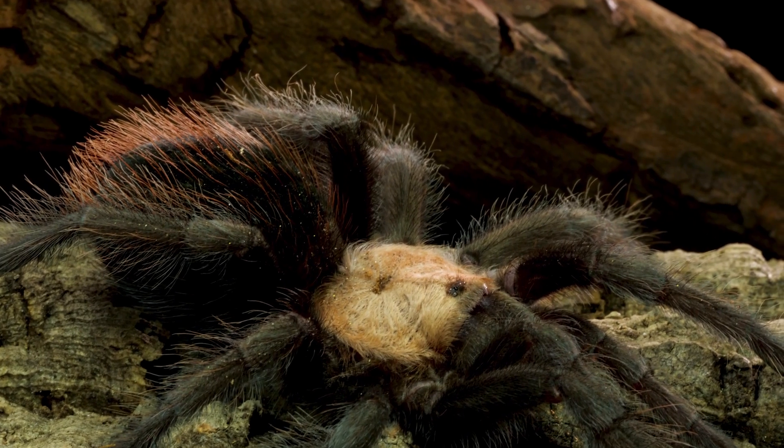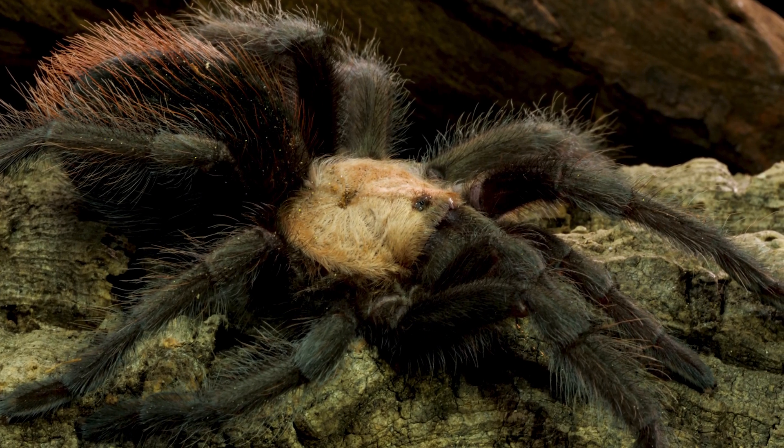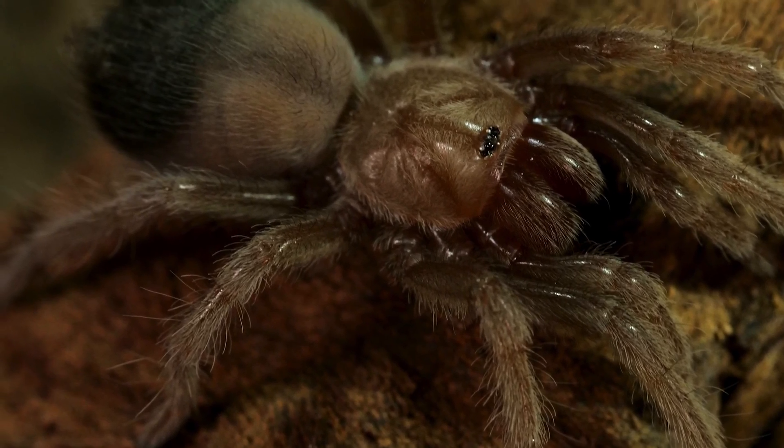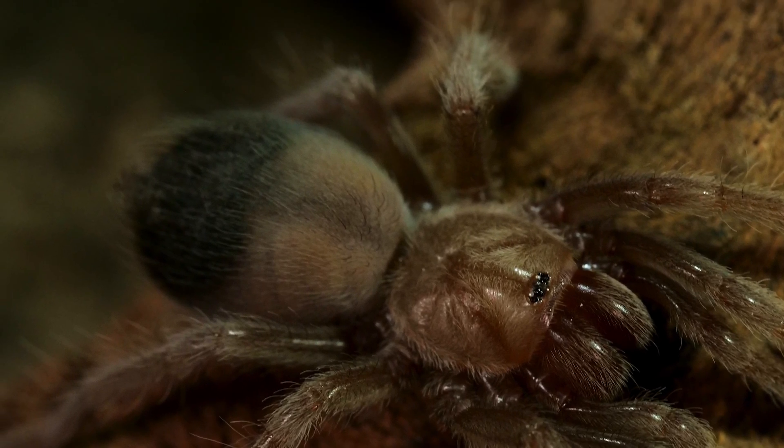For many years I referred to this species as my unicorn — I wanted one in my collection but couldn't find one for sale for a very long time. Luckily, in the past few years I've been able to acquire a few, and they are among the most treasured specimens in my collection.